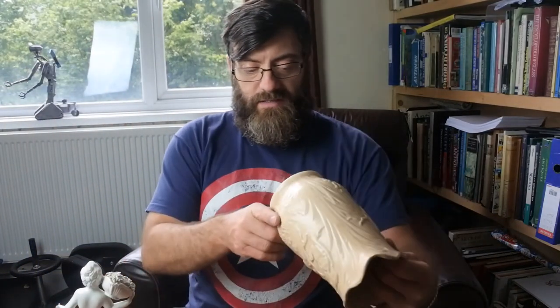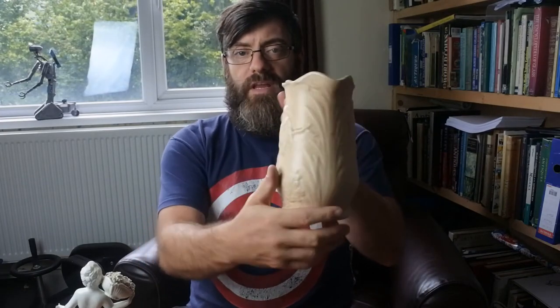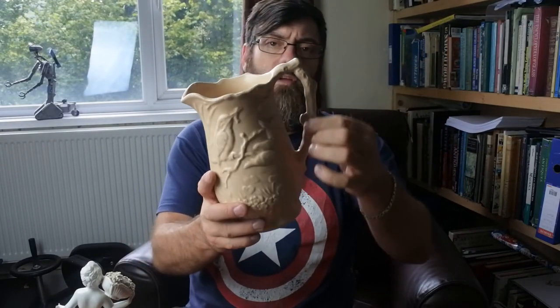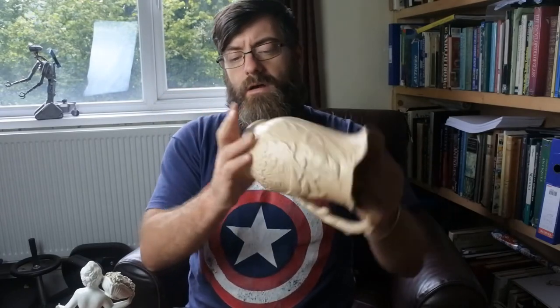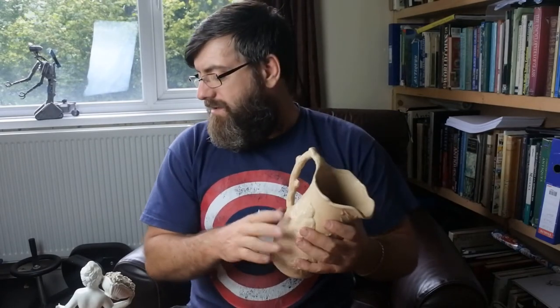And then we have a nice slightly later Arthur Wood jug with birds and scenes in high relief — a bird there with a fish in his mouth, and a little tree handle. It is signed Arthur Wood to the base, and again it should be £12 or £15 for this one. So out of those we had two that were relatively saleable jugs.